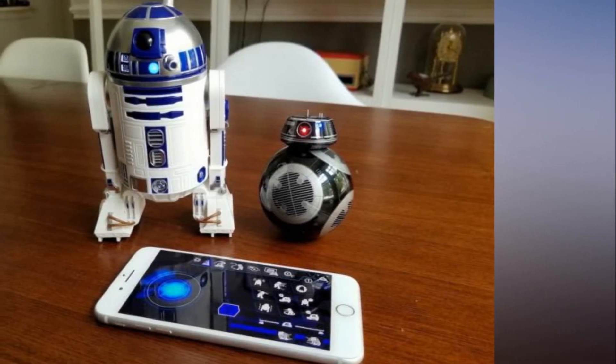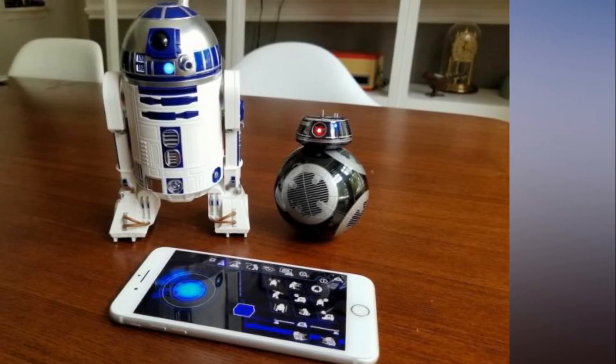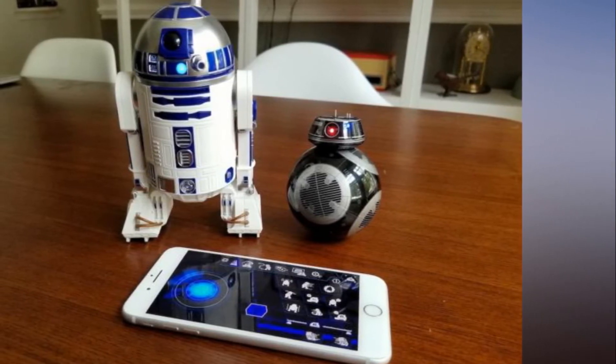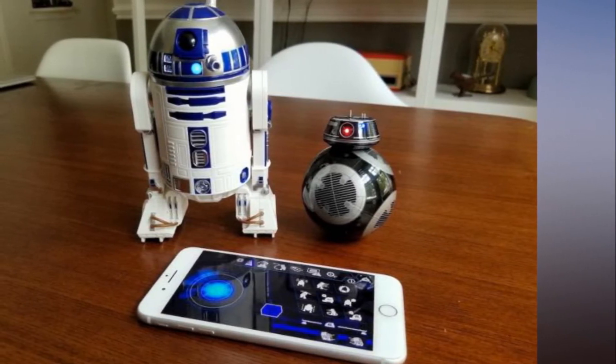R2-D2 is not alone this time around, as the First Order BB-9E — $149.95 MSRP, same price on Amazon and the Apple Store — the droid from the new movie, essentially an evil version of BB-8 it seems, has joined the Sphero crew.